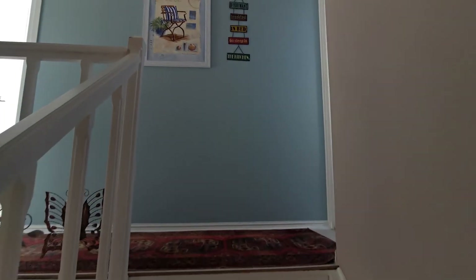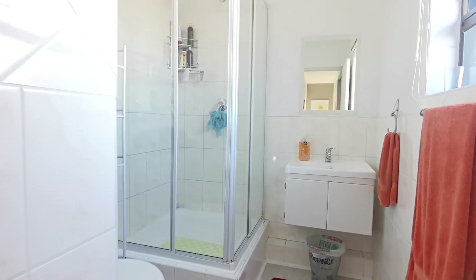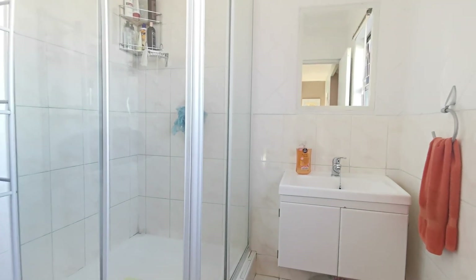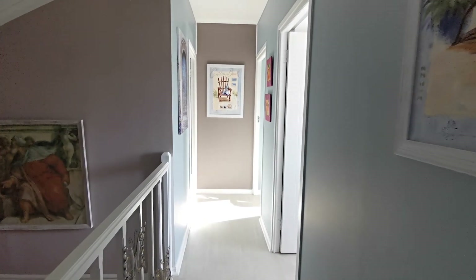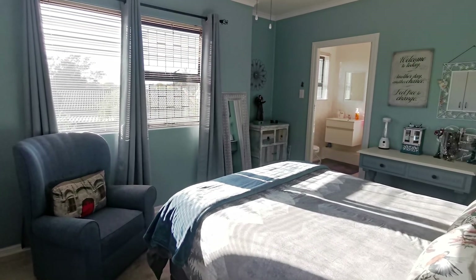Back inside, let's explore upstairs. The master bedroom and second bedroom receive lots of natural light.